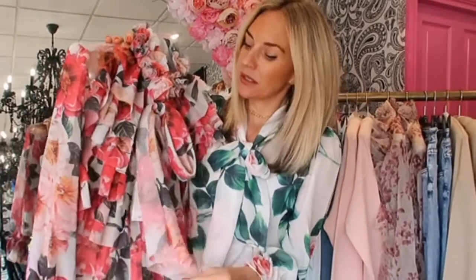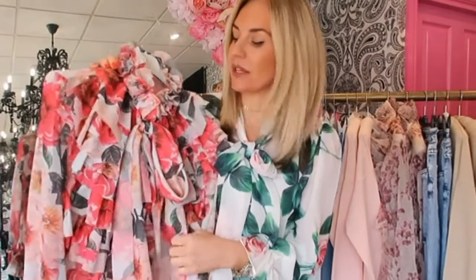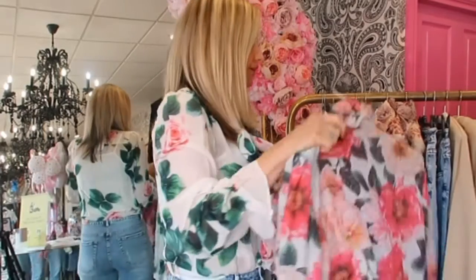The blouse also comes in a slightly more pinky-red tone. They're really lovely just to dress up, especially for when bars and restaurants open, and they're great under blazers as well for those of you who are still venturing out.